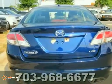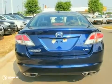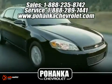Come on out and take it for a test drive today. Great service, great selection, and low prices.